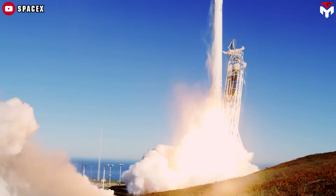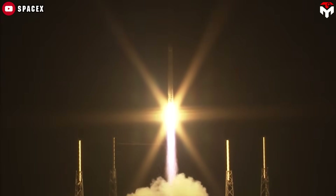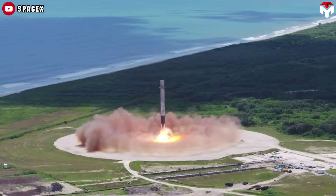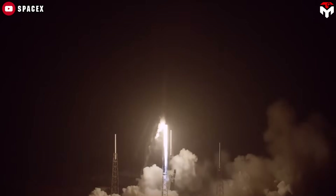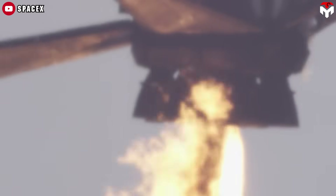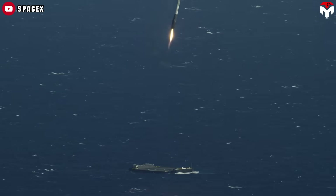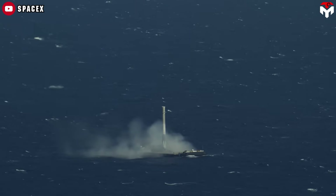The rocket quickly gained prominence for its reliability and cost-effectiveness. By October 2012, it completed its first resupply mission to the International Space Station, marking a significant milestone in commercial spaceflight. A key feature of Falcon 9 is its reusability. In 2014, SpaceX began testing a reusable first stage, culminating in the first successful landing of a Falcon 9 first stage at Cape Canaveral on December 21, 2015. This achievement revolutionized space travel by drastically reducing launch costs. The first recovery at sea occurred on April 8, 2016, when a Falcon 9 landed on a drone ship after delivering a payload to orbit.